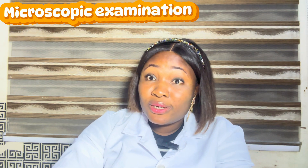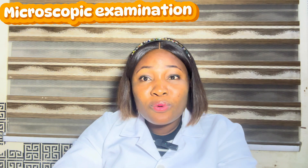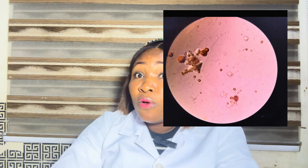The third check is microscopic examination — things we were not able to see with our naked eyes and that the chemical dipstick was not able to pick out. Here I will check for the presence of yeast, bacteria, red and white blood cells, and even epithelial cells. Each of these things has a whole lot to tell you. They are all great markers, including casts, crystals, and all of that.